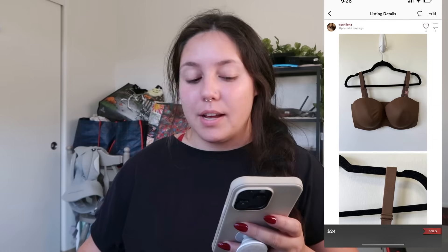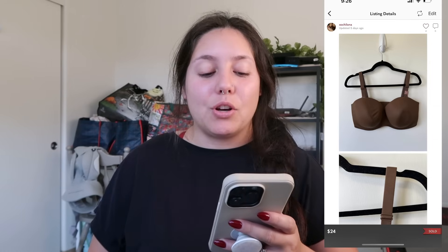Next item that sold: a Kashik bra, new without tags. It sold for $24. I found it at the bins so my cost of goods was $1.50 and I profited just around $15.